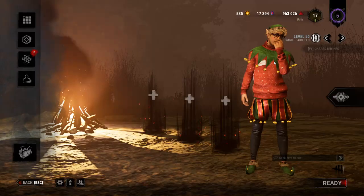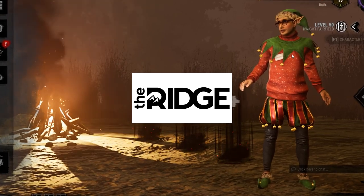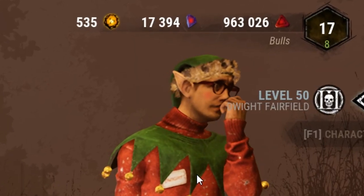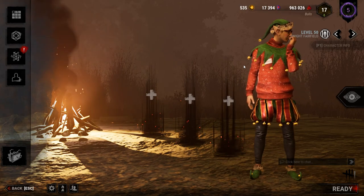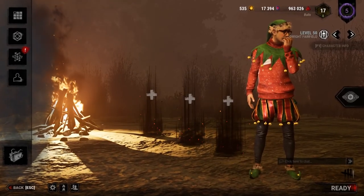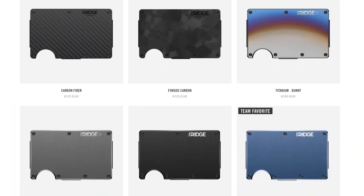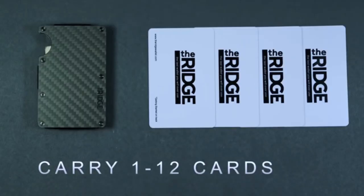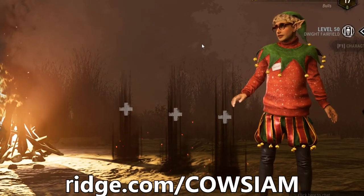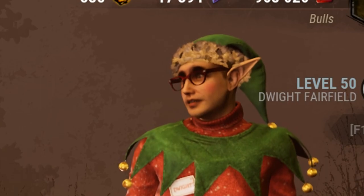Before we continue with the video, I just want to thank Ridge Wallet for sponsoring today's video. If you're like me and always unprepared for Christmas, I suggest you get this one. It comes in a lot of different colors, it can hold up to 12 cards, and it has a really good modern and clean look to it. Get 10% off today with worldwide free shipping and returns with the link in the description.